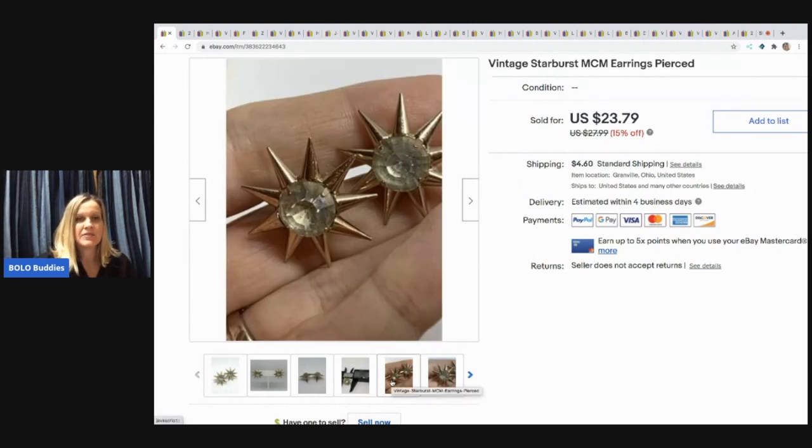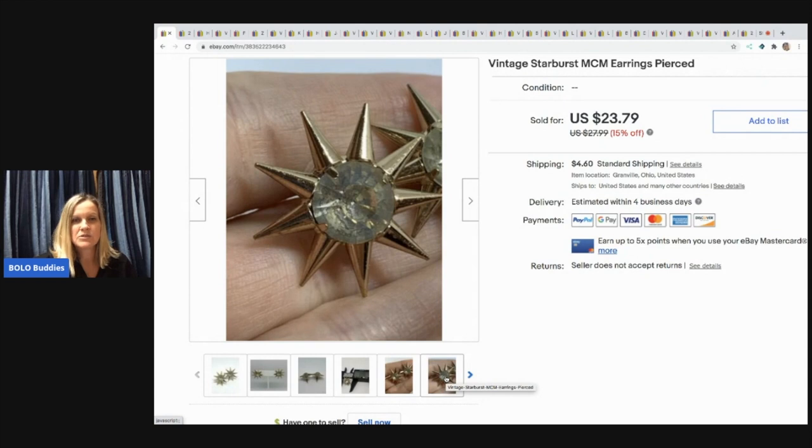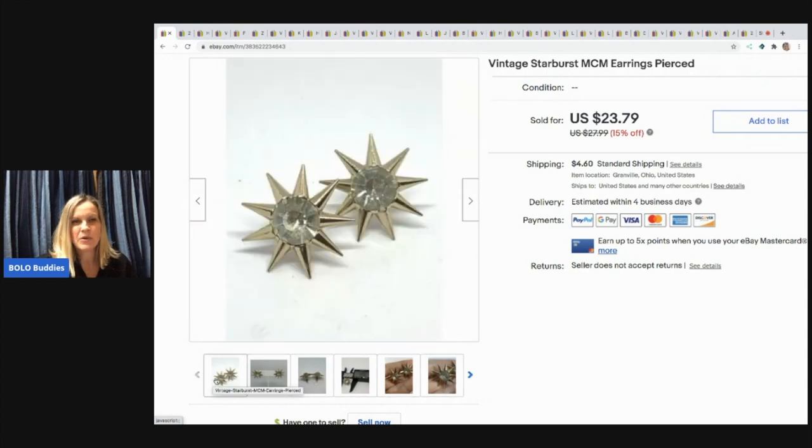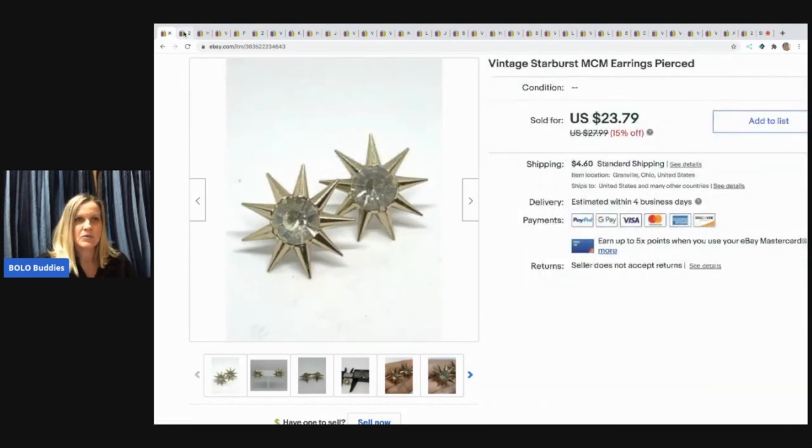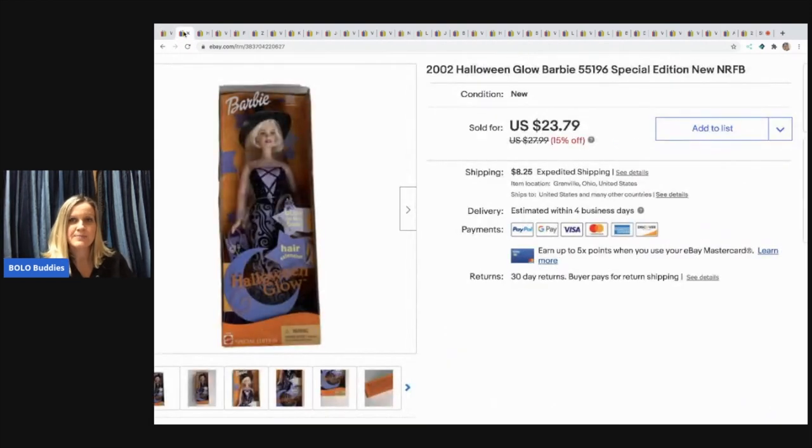A lot of people say don't put your hands in the video, but I will do it to show a close-up because I feel like you can see more detail. Let me know what you guys think. The next item I sold is this Barbie — this is the Halloween Glow Barbie, new old stock from 2002.